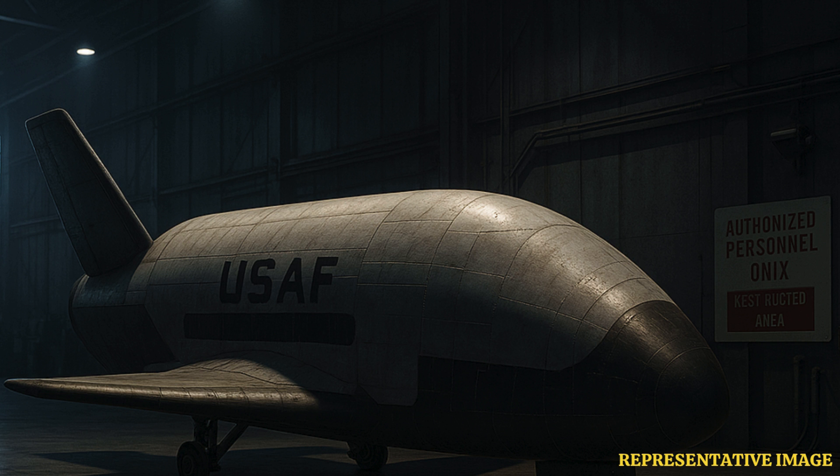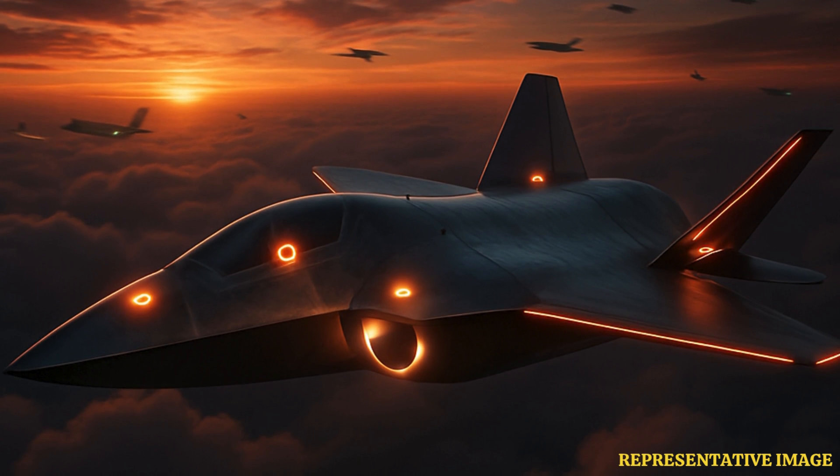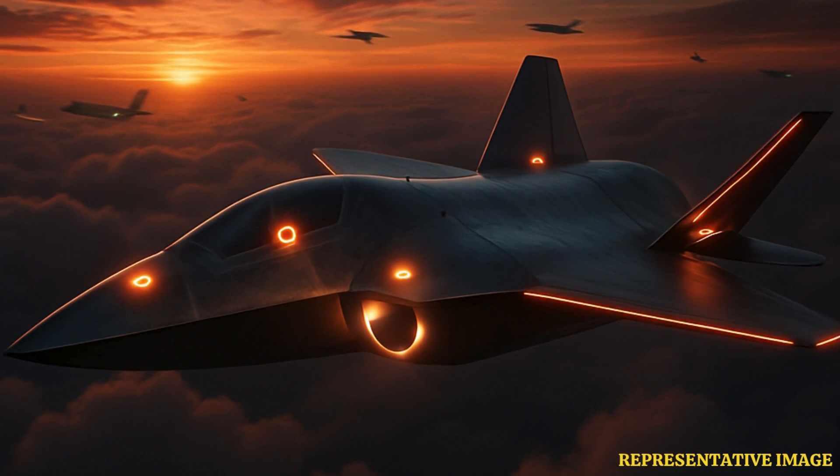It can deploy mini-satellites, intercept foreign objects, and potentially return with captured tech. In an age of rising tensions, having an untraceable, reusable space plane in orbit gives any country a serious upper hand. Whether it's spying, sabotaging, or simply surviving for years in orbit, the space plane is not science fiction. It's real, active, and rewriting what's possible in space defense.